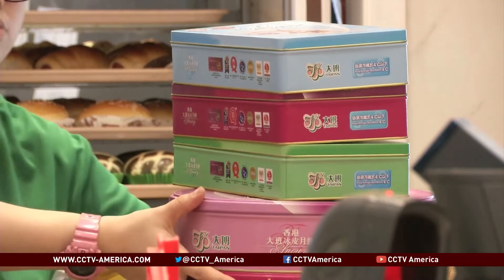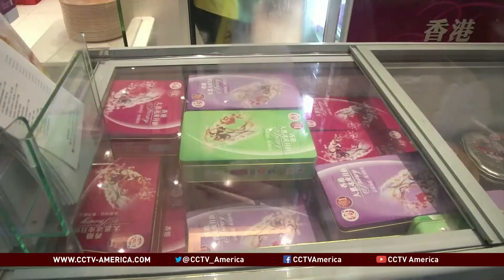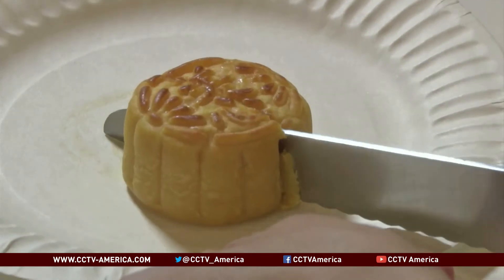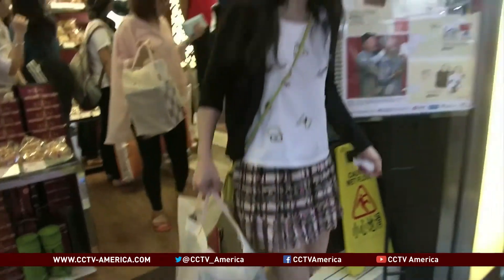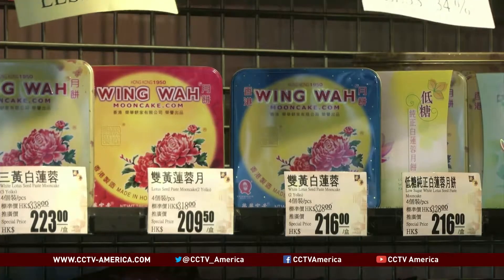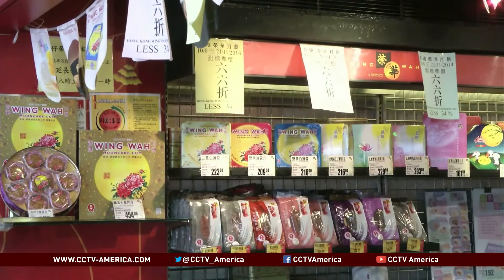It's that season again when metal tin cans like these, stacked as far as the eyes can see, pop up all over Hong Kong's bake shops for the Mid-Autumn Festival. Mooncakes as gooey as these inside each of them, given away to friends and family. Though not everybody really gets around to consuming all that's given and passed around, and all that metal packaging ends up going to waste, to the ire of environmental groups in Hong Kong.